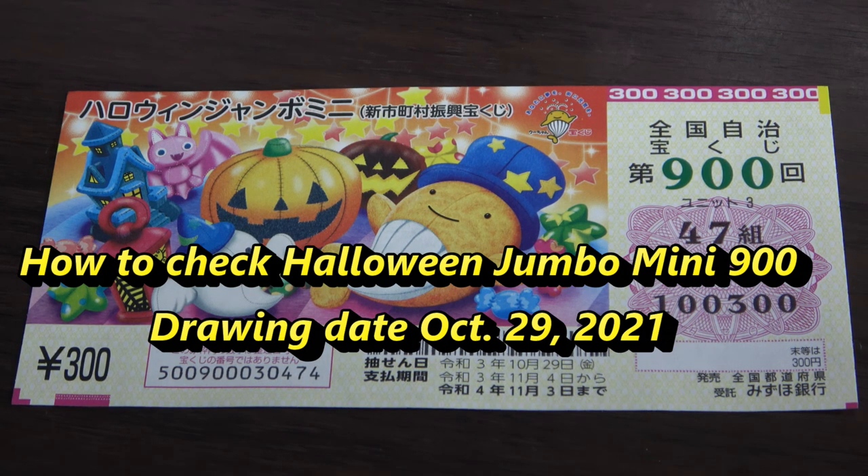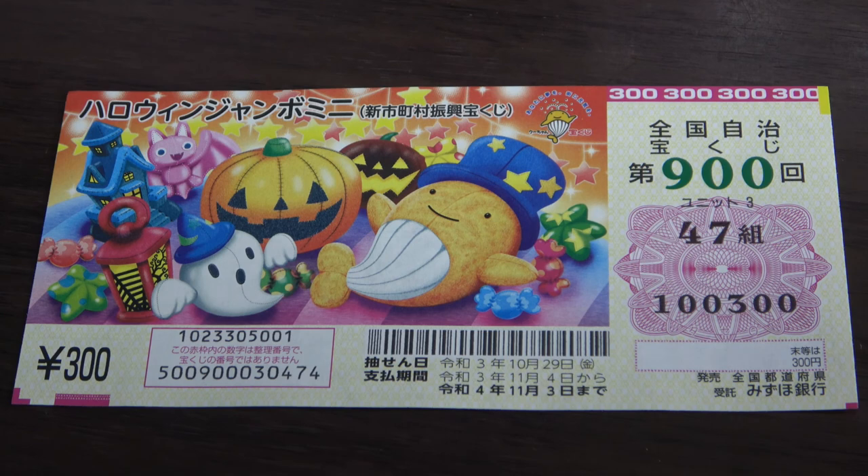Hello my lottery friends, it's James in Japan. It's October 30th, 2021. It's time to check Halloween Jumbo Mini for drawing 900.